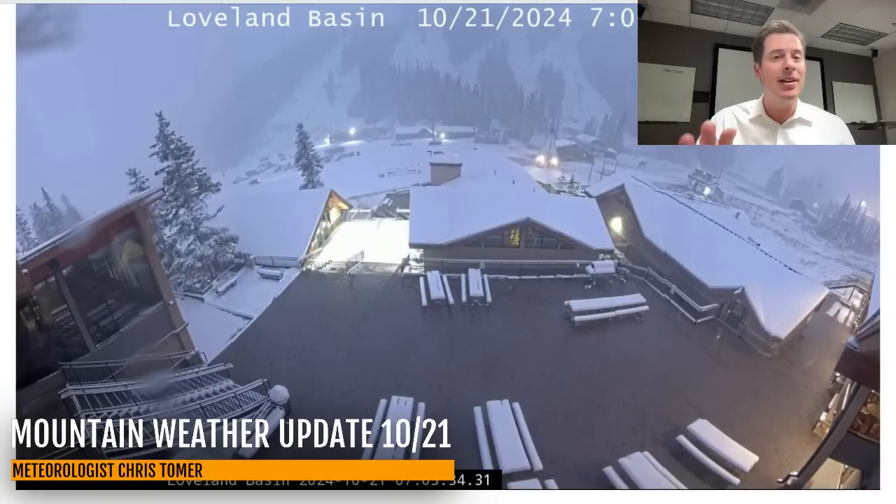Let me just show you what it looks like. Very impressive out of Loveland, probably six to ten inches of accumulation up there. So we're definitely maximizing this last piece of the storm system. You can see at the base area, this is good for them. They want the cold air, they want the natural snow. They're continuing to blow snow there at Loveland.